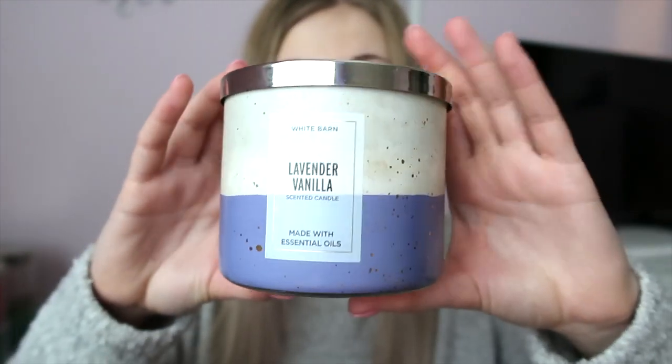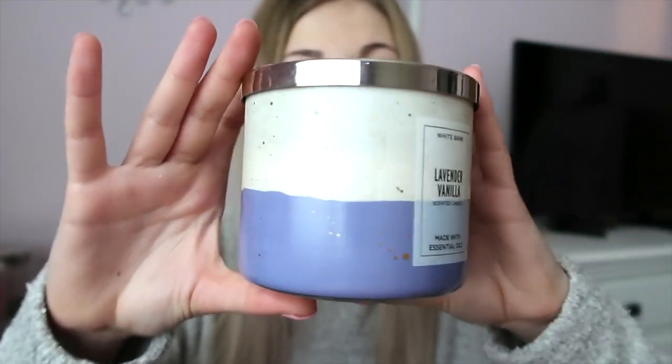These next two are candles I burn when I need to relax. The first is Lavender Vanilla — I burn this when I need to go to bed early because lavender helps you sleep. It's so calming. The packaging has a purple bottom and a creamy top with gold specks. The fragrance notes are lavender blossom, creamy vanilla, white woods, and sugared musk with essential oils.